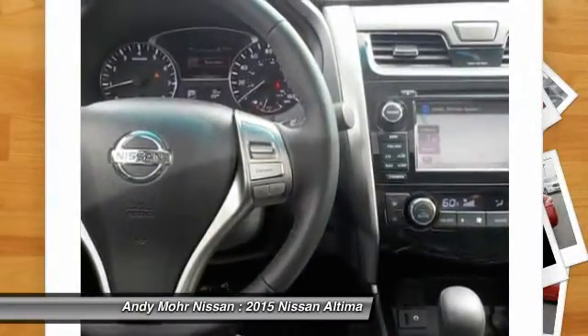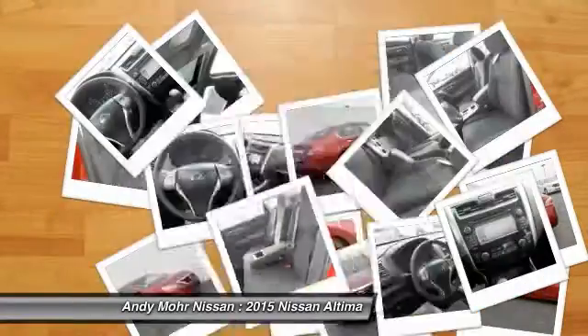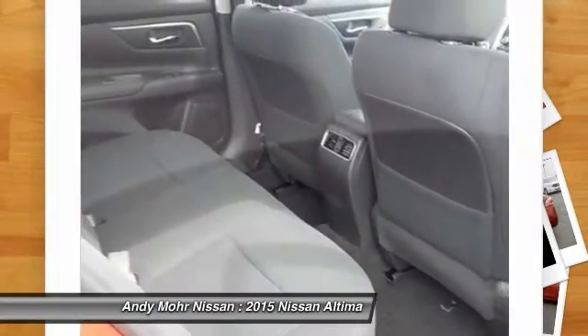Air conditioning, front AM FM stereo radio, rear defrost, FWD, security system, trip computer.